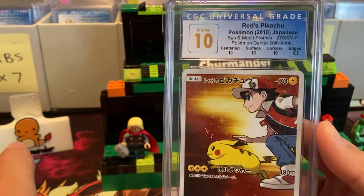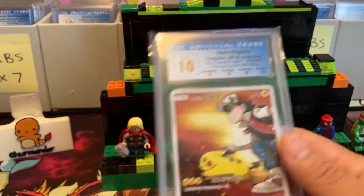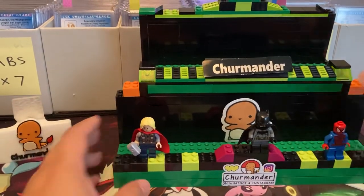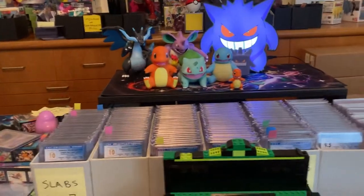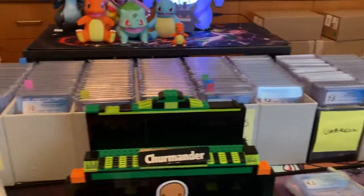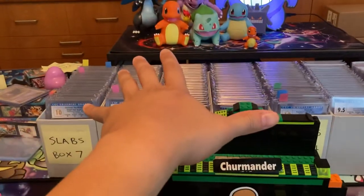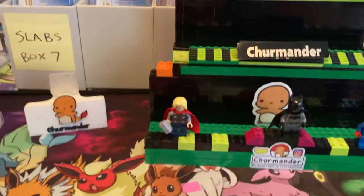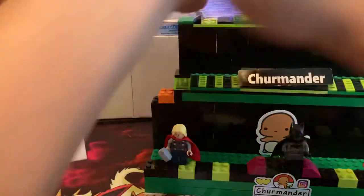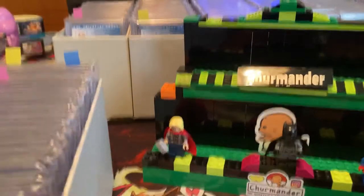These two cards are also my friend's cards. It's called a Pristine 10 if it doesn't have all 10s — so this has a 9.5 in surface giving it a Pristine 10. And this is Red's Pikachu, so close to getting a Perfect 10. Pristine 10 Red's Pikachu — very nice card. I have a small amount of the graded Pokemon cards here, but this video focuses on CGC 10s.